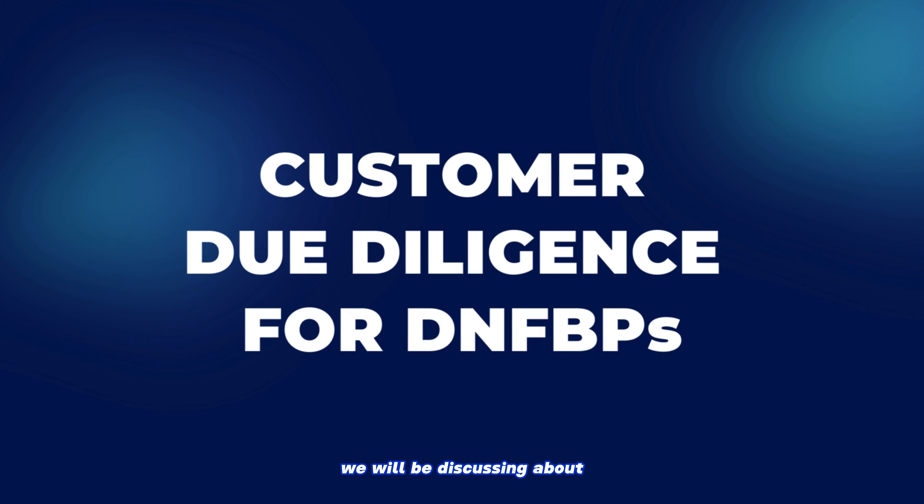In this video, we will be discussing what is Customer Due Diligence for DNFBPs. Let's get started.